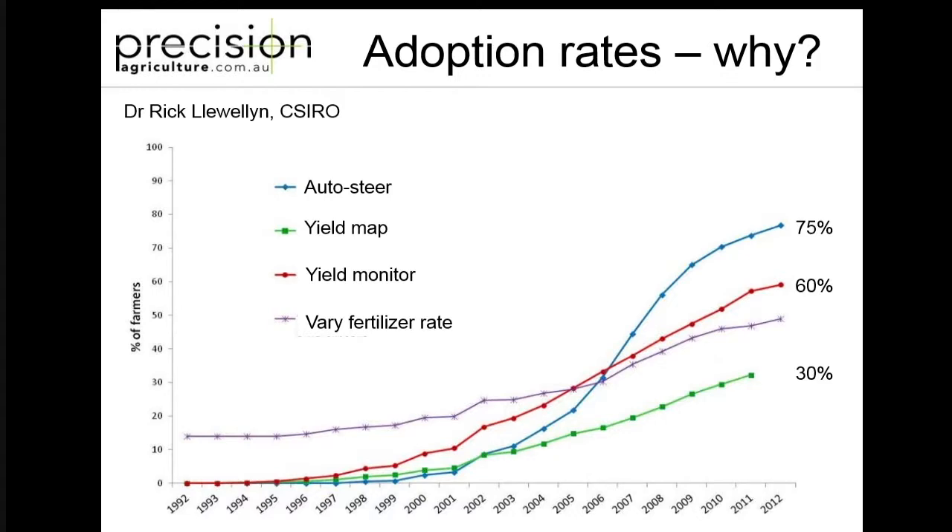I'll start with what's actually been happening in the last 10 or 15 years and you'll see here quite clearly the adoption rates of just a couple of key technologies in agriculture - this is only for broad acre dry land farms. You can see pretty clearly that autosteer wins the race and it was largely developed in Australia. It's quite exciting to see the maturity of that technology now where we've got 75% of grain growers actually using autosteer in their tractors.